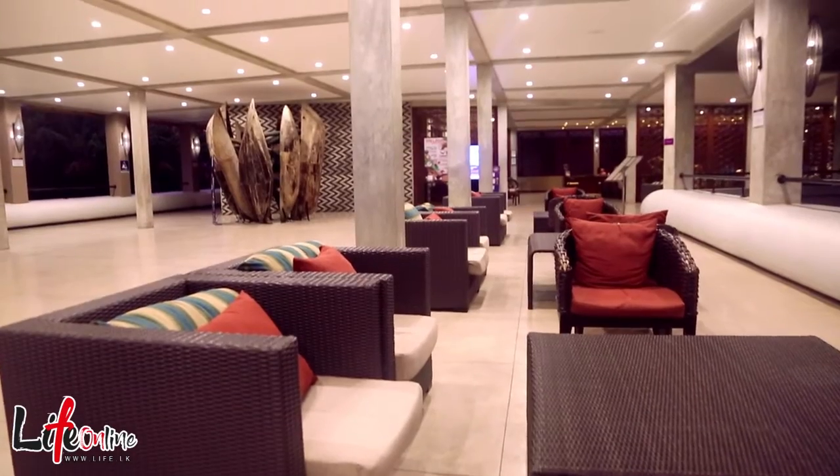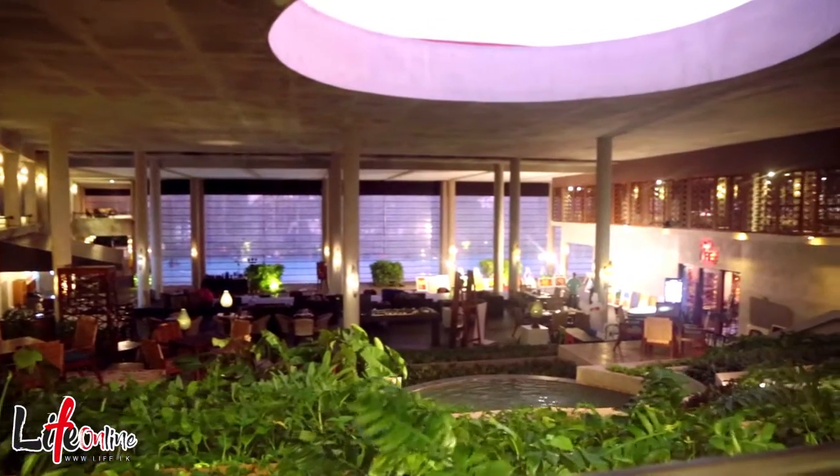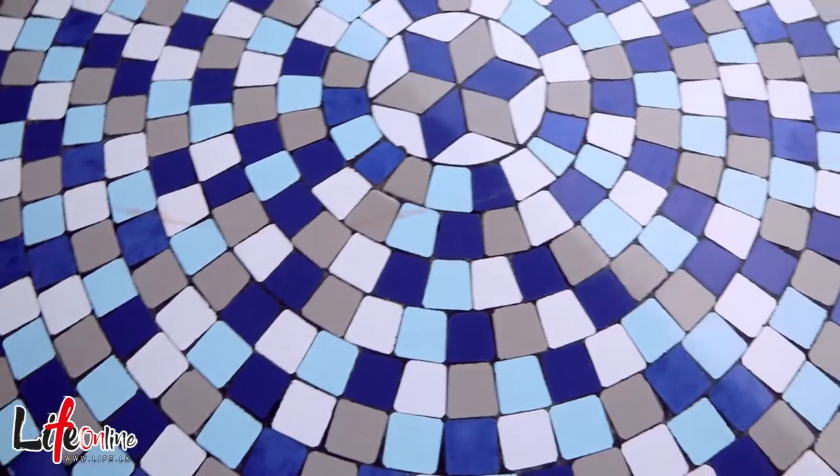We are in the lobby area. You can see there's a huge open-cut ceiling with hanging gardens. There's a belief that this is a path to heaven, and you will see the lattice designs and the tile designs — everything is from Turkish architecture.